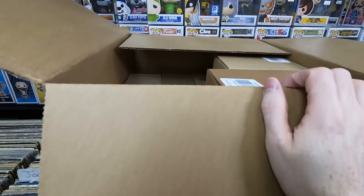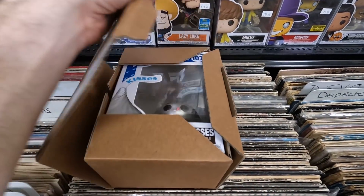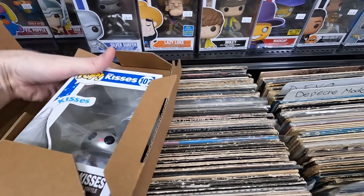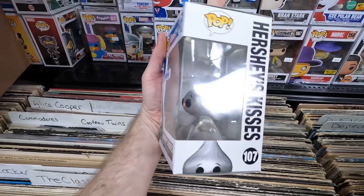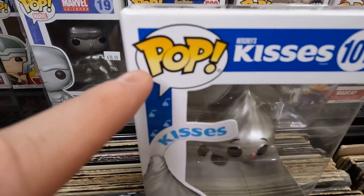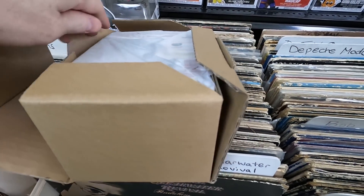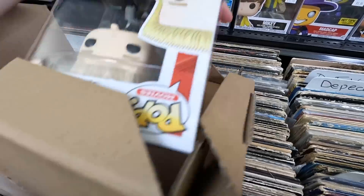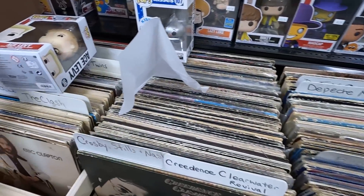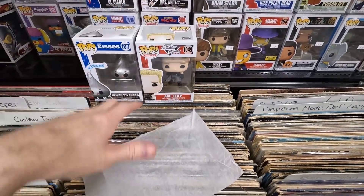Another giant Hot Cash box from Hot Topic — everything is in sorters, really happy after a few bombed packages earlier in the video. Box one: the Hershey Kisses pop — I love that one, really fun. Box two: Ace Levy from Starship Troopers — that's a really cool pop. I do enjoy opening these packages because it's stuff I actually picked out and really wanted.